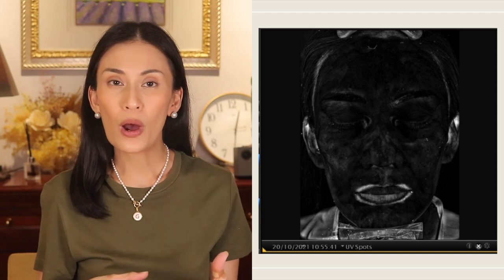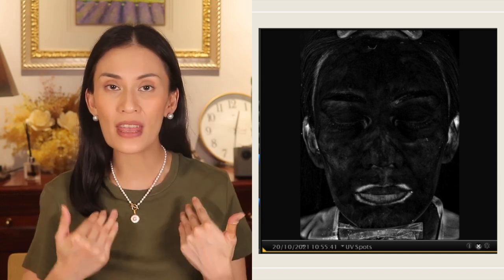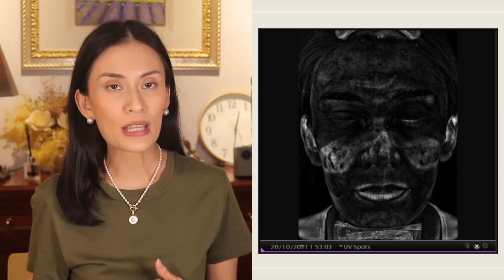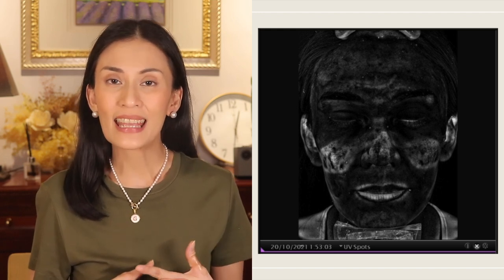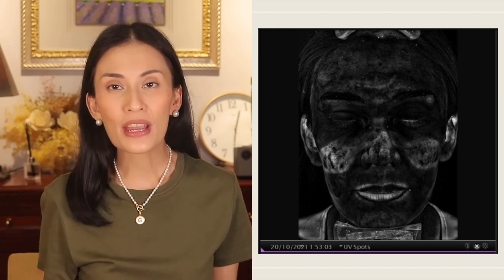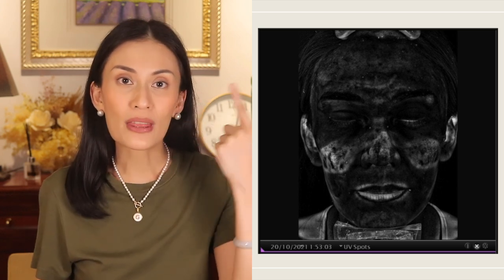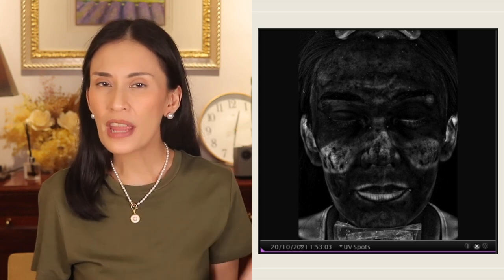The next photo is one that I took after applying an adequate amount of sunscreen all over my face, taken at 10:55 a.m. Then here's another one taken at 1:53 p.m., almost three hours after applying sunscreen for the first time. I wore a KN95 mask that day inside the clinic, and the area where the mask rubs against and touches my skin — the nose bridge and the cheeks — are where you see most of the sunscreen come off. The other areas are still pretty much adequately covered.